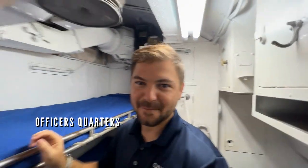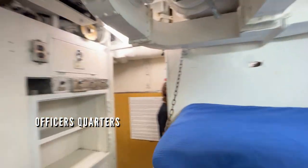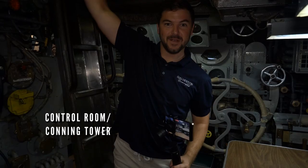Just imagine being packed into this little, tiny cabin with a few other guys. And this is all the space you have. Where's the switch? You ready? Let's go.